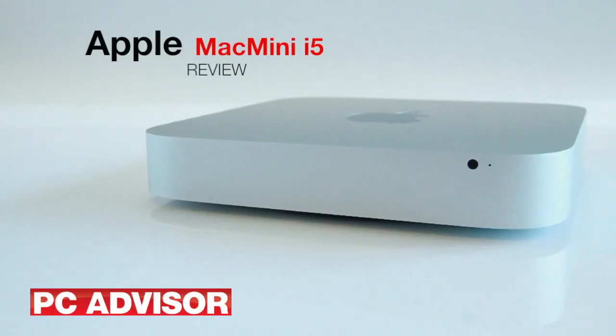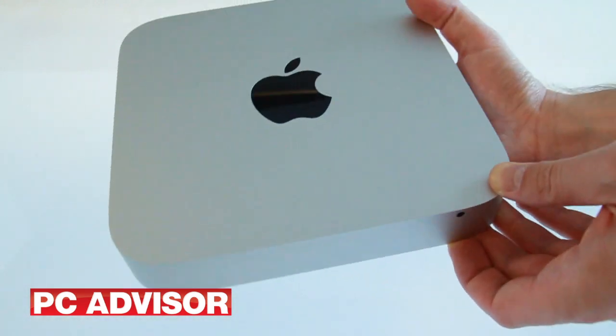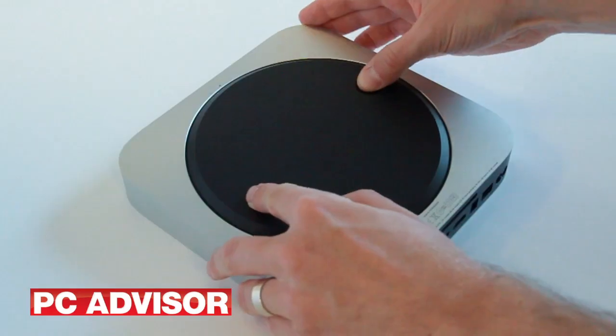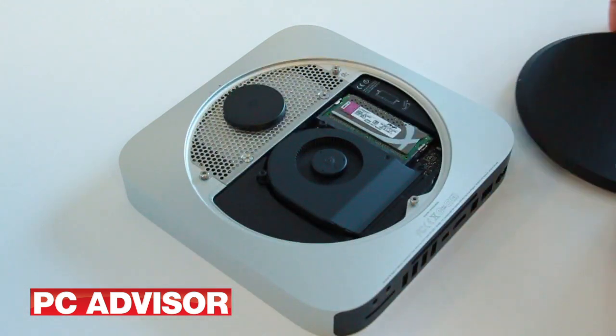This entry-level model Mac Mini is a tiny desktop PC with Intel integrated graphics. The main processor is a 2.3 GHz Intel Core i5 chip and the memory complement is a mere 2GB. This can be quickly and cheaply upgraded to 4GB for less than £20.